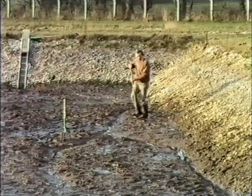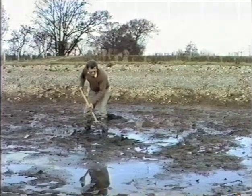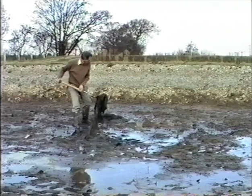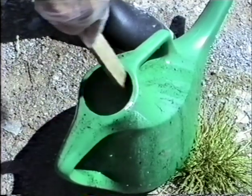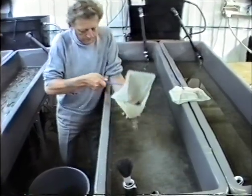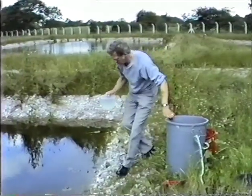Coinciding with the indoor work is preparation of the outdoor lagoons for growing on. The beds need to be prepared first to get rid of dead vegetation; then they can be filled in readiness for the fry to be planted out. Chemical treatments may also need to be applied to reduce the development of weed growth and filamentous algae. Carnivorous and parasitic aquatic insect larvae must also be kept at bay. Finally, with everything in place and the water temperature in the holding tanks gradually adjusted to match that of the lagoons, it comes time for planting out.